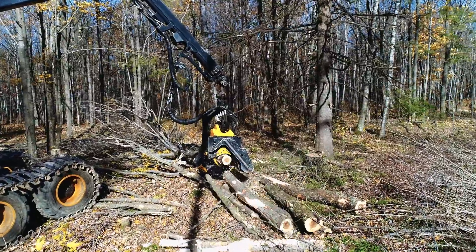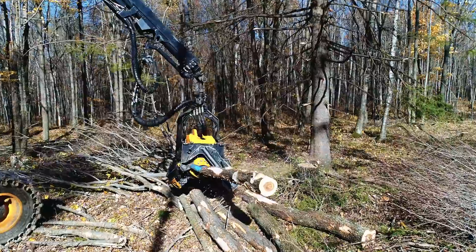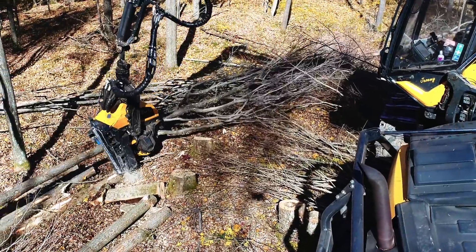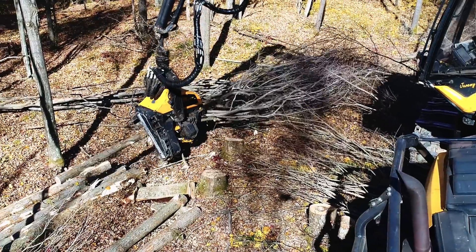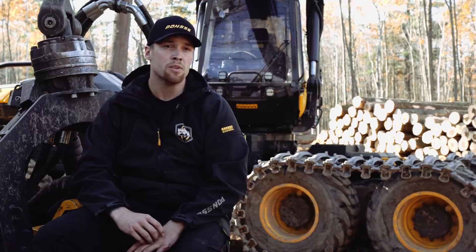When it comes to measurement I think it's pretty spot on. Normally when I get to a job the first few trees I jump out and I'm checking them, making sure they're where they need to be, especially when we're cutting specialty logs in softwood and cutting longer lengths. They're right where we need to be.